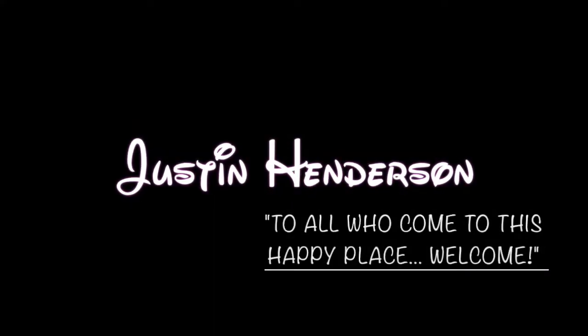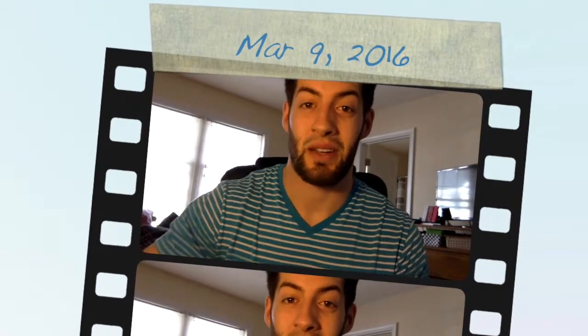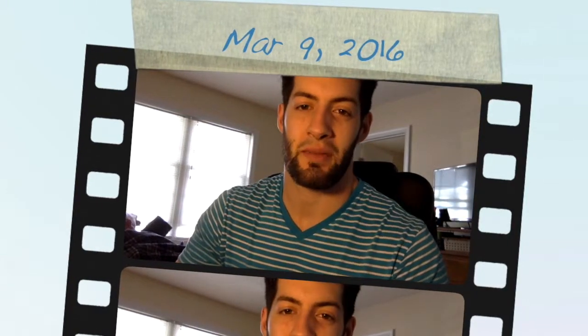To all who come to this happy place, welcome. Good morning, guys, and welcome to the vlog. Happy Wednesday, happy hump day — except it's Thursday when you guys are probably watching this.